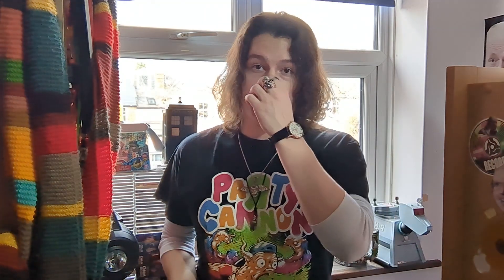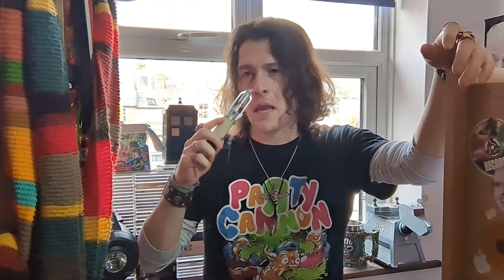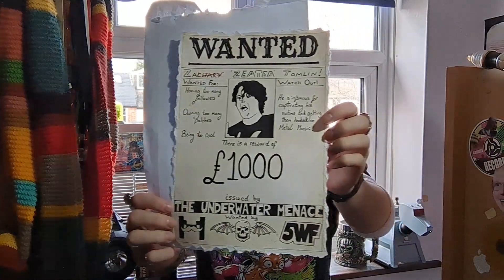A couple more items to round out this merch update — I also got some deodorant, which my parents apparently think I need. I also got a David Tennant sonic screwdriver from the 60th anniversary episodes, which was very nice. And if that wasn't generous enough, my friend Adam made me a very special hand-drawn present — a wanted poster of me — yet to be framed, but an excellent job he's done. I'm preserving it until I can get it framed or laminated because it deserves to be preserved.